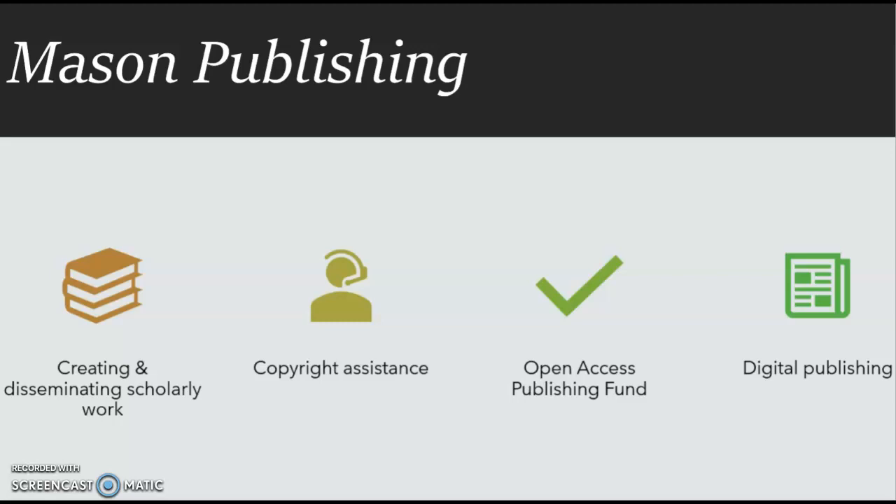The Open Access Publishing Fund, sponsored by the University Libraries, offers Mason scholars and researchers financial assistance to publish their work in open access journals and to make their datasets freely available to researchers. Mason Publishing offers a range of services and support for digital publishing, including platforms for open access journal publication and support for digital projects.